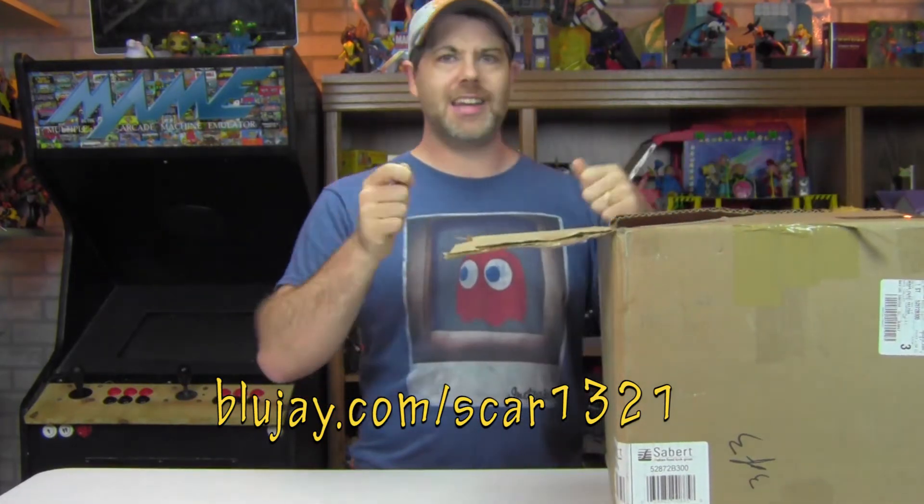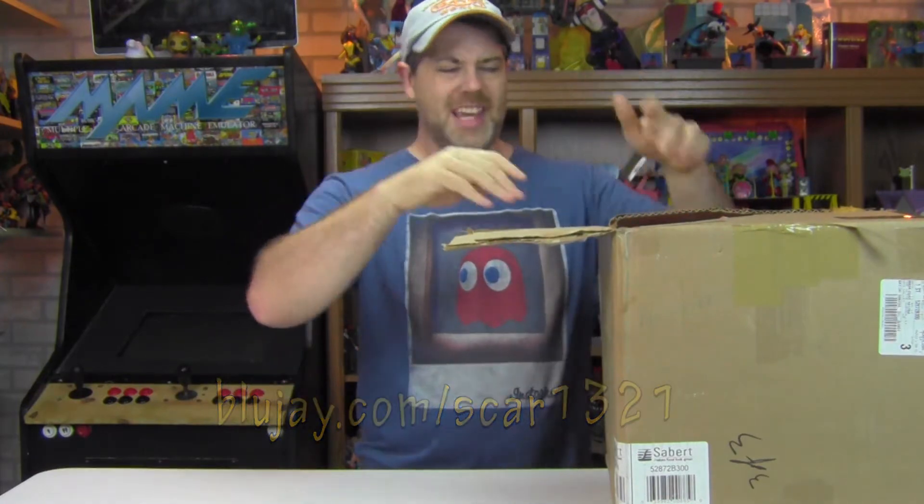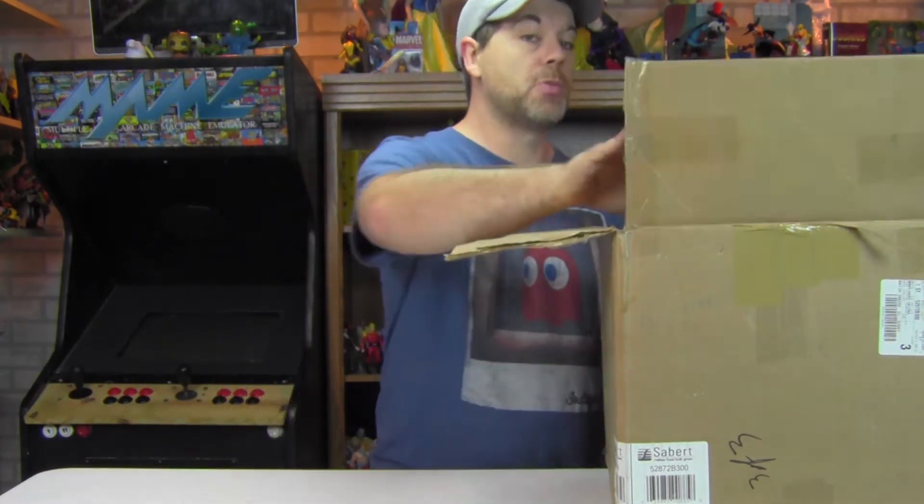I already opened the box — no box cutter fights with Puppet Devils. It's complicated, gang, it's complicated. But there's some really, really cool stuff in here.